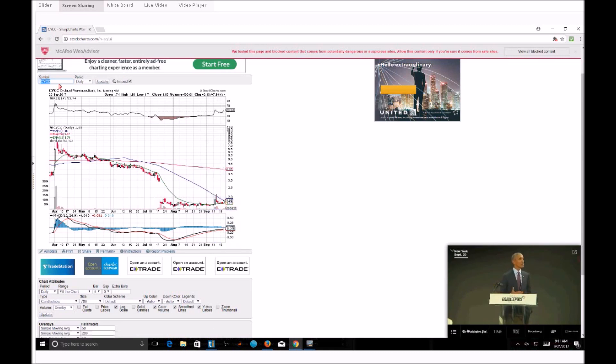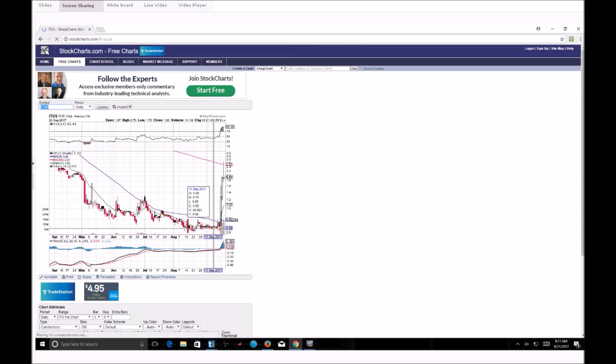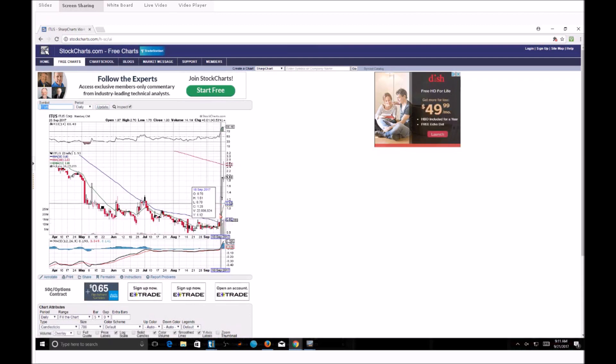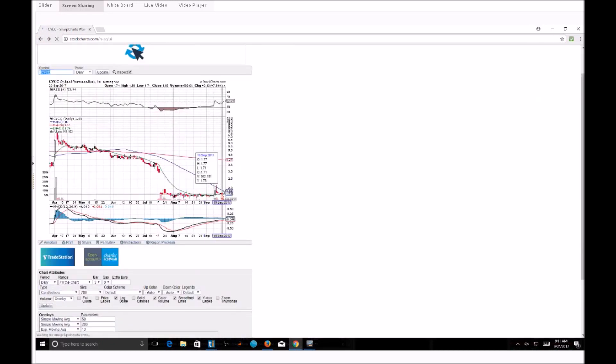What was the last play we talked about a couple of days ago that got an indicator squeeze? ITUS. Same exact pattern — 13 EMA at the bottom, 50-day moving average at the top, building higher lows, the stock gets squeezed, and eventually we get that pop out and above. The stock goes on a nasty rip. That's the same exact thing I'm looking at on CYCC right here.